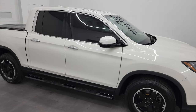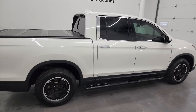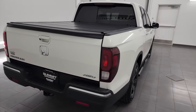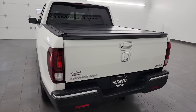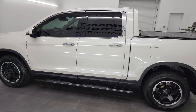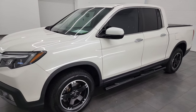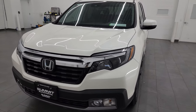Hey, this is Brett and this 2018 Honda Ridgeline RTL-E is stock number 23J149A. I am here at Summit Automotive in Fond du Lac, Wisconsin, your new and used light-duty truck headquarters. This 2018 Honda Ridgeline has the 3.5 liter V6 engine. It puts out 280 horsepower and it's paired up with the 6-speed automatic transmission.